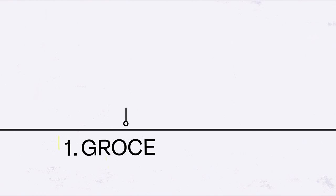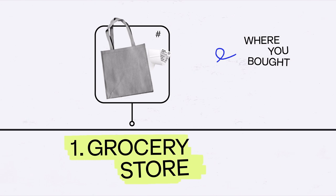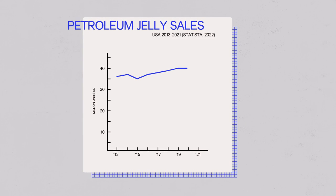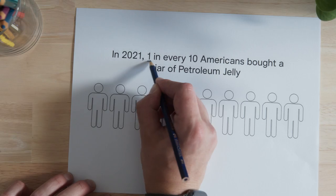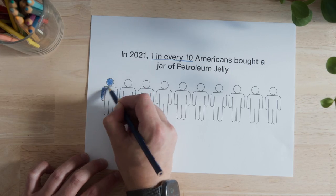It's mind-blowing to think about where it actually came from. You probably bought it from the stores, so let's start there. Petroleum jelly is one of the most popular cosmetic products in the United States — in 2021 alone, there were more than 41 million units sold over the counter, meaning one out of 10 Americans bought one tub of petroleum jelly.